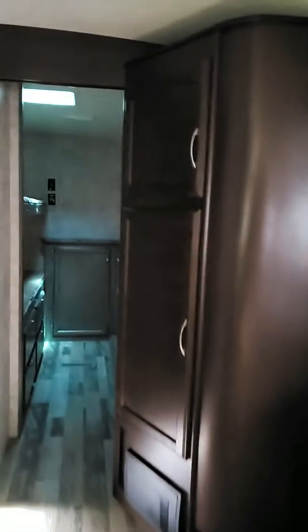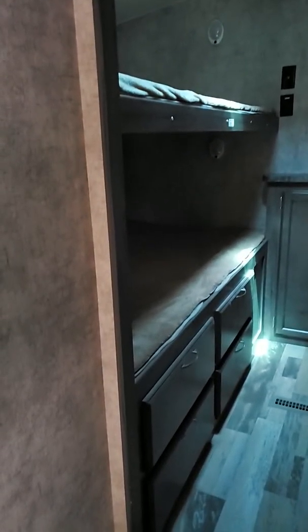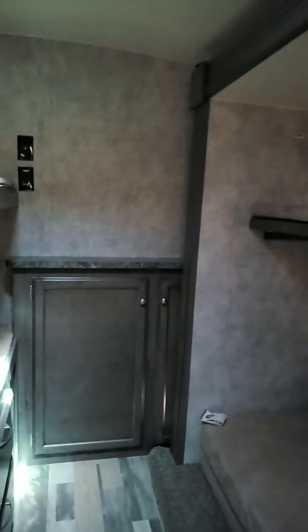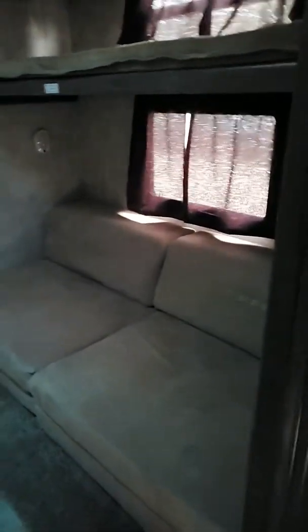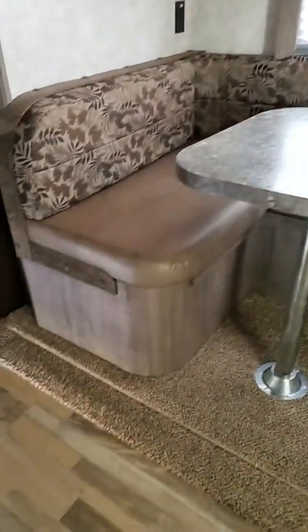There's some nice storage right there as well. This comes with a huge bunk room. There are two bunks right there, four little drawers, another bunk up top, and a little sofa that turns into another bed. Lots and lots of bedding for lots of kids. A little skylight in there so you have some light, and of course storage underneath.